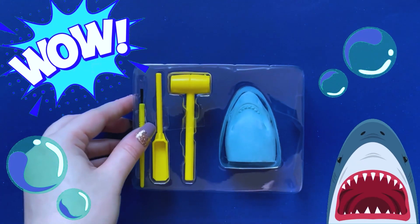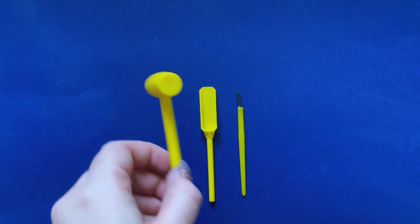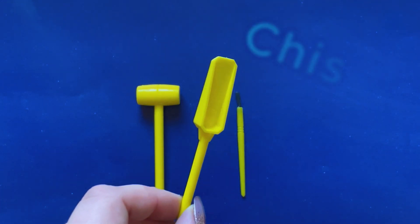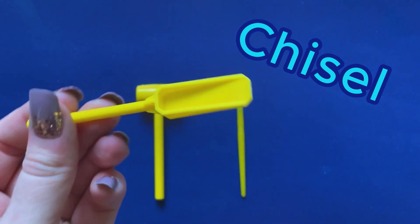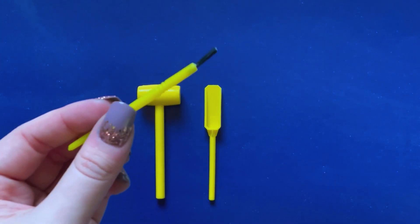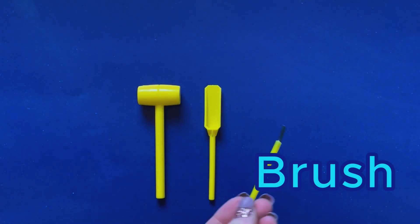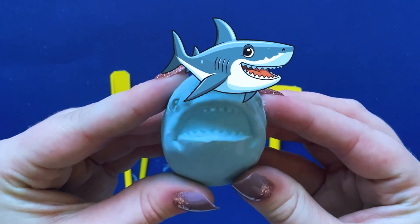Look what we have inside! These are the tools we have: a mallet, a chisel, and a brush. We also have a shark inside. It looks like he's missing his body though.